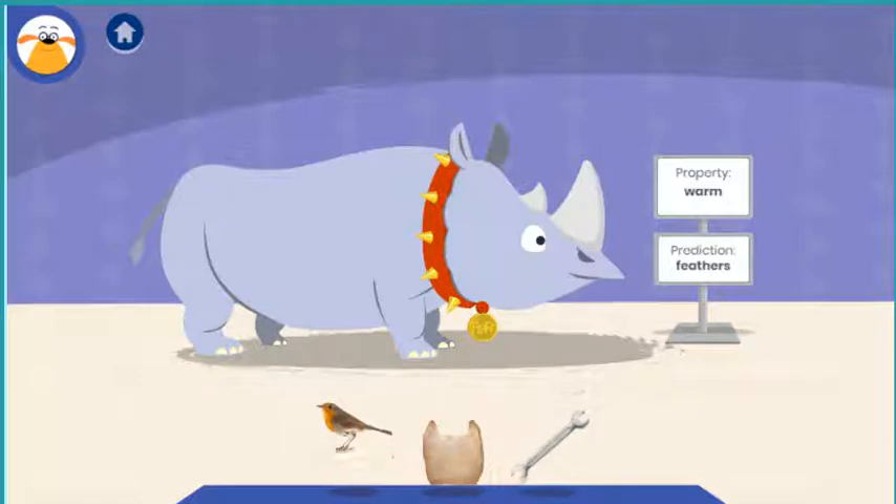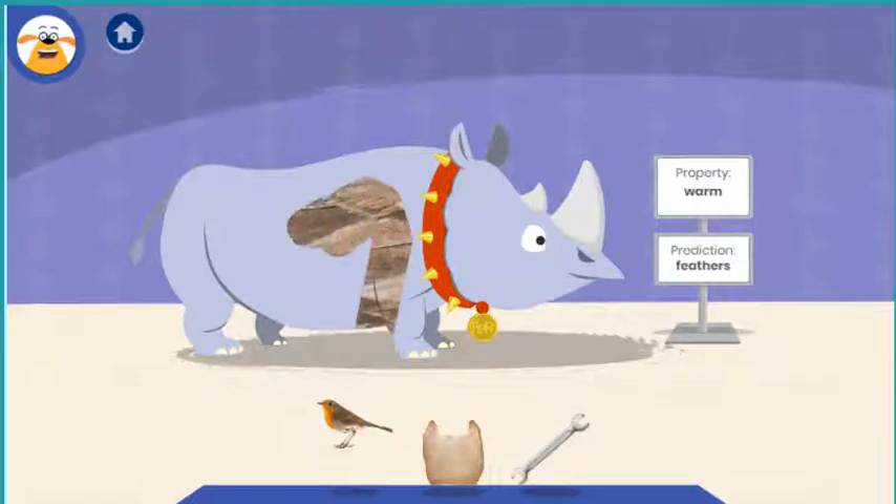Nice coloring! Feathers are what cover a bird's body. Most birds have nice coloring.